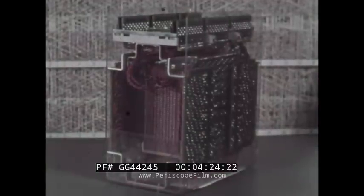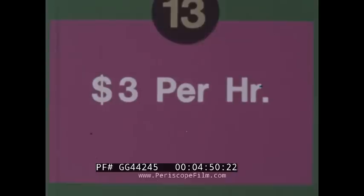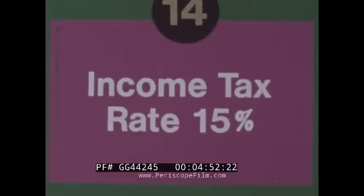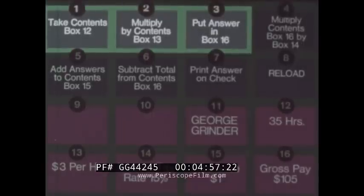Both the program and payroll facts go into the memory of the computer. The function of a computer's memory may be represented by rows of pigeon holes or boxes. Each memory location has its own identifying number and address. Our program instructed the computer to put the first employee's name in address number 11, the hours he worked in 12, his rate of pay in 13, tax percentage in 14, and insurance deduction in 15.